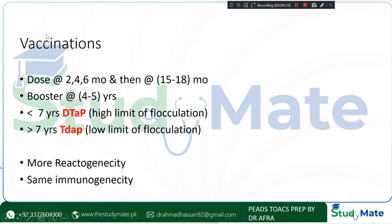Vaccination will definitely be asked if the scenario comes up. The dose is given at 2, 4, and 6 months, then a booster at 18 months, and another booster at 4–5 years. In children less than 7 years, you give DTaP, which has a high limit of flocculation. In those more than 7 years, you give Tdap, which has a low limit of flocculation. Tdap has more reactogenicity but the same immunogenicity — that's why we use Tdap after 7 years. If the exam question is about the vaccine, they will ask about DTaP.